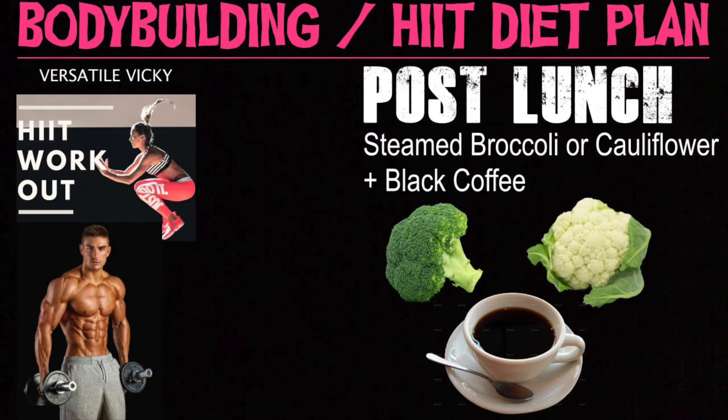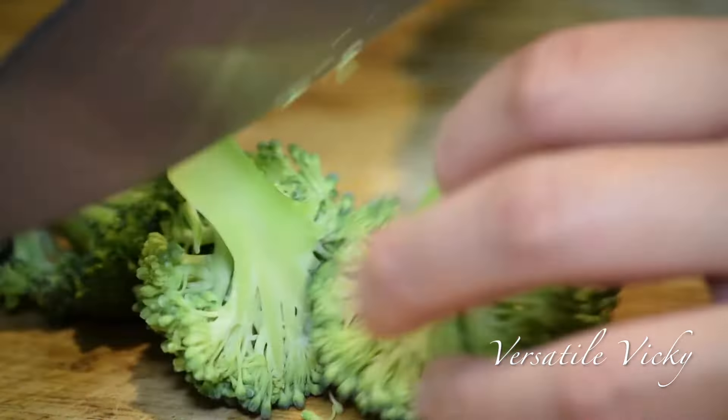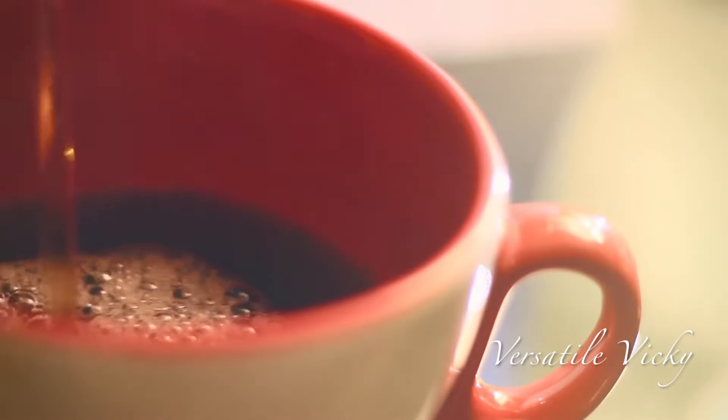Post-lunch, have a portion of steamed broccoli or cauliflower along with a cup of black coffee. They are low-calorie foods packed with fiber and help you lose weight fast. Black coffee is a natural diuretic and drinking it helps get rid of excess water weight.